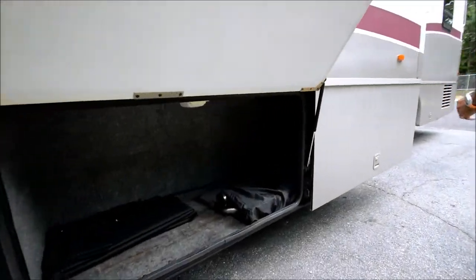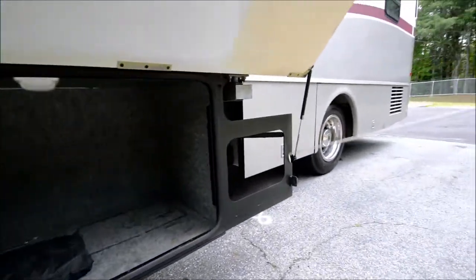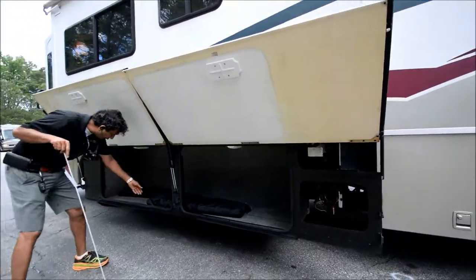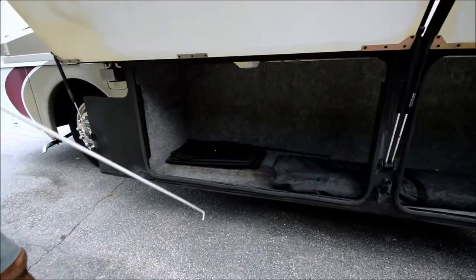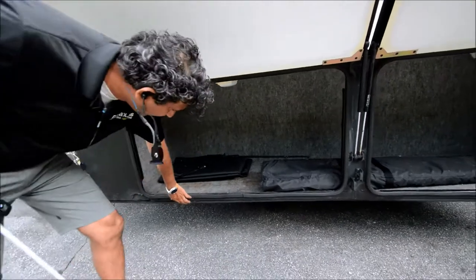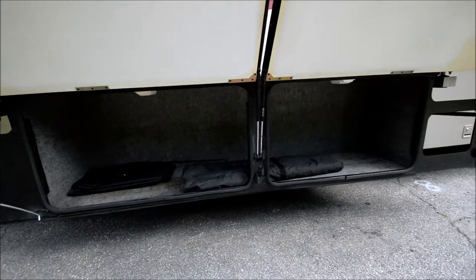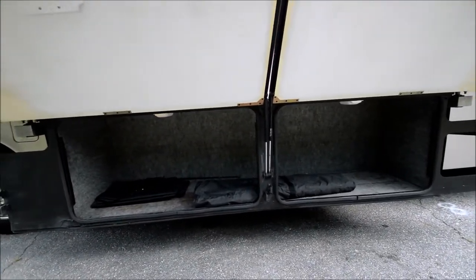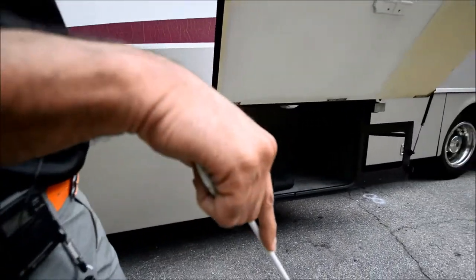Lots of underbelly storage. These bay doors are in good condition — they stay up on their own, not falling down. We've got window covers for beach camping. There's a little bit of rust here — nothing major. If you're a welder, you could weld it and put in a new plate. It is a Tennessee and now South Carolina southern coach, so nothing significant. But I like to mention it for those who are nitpickers.